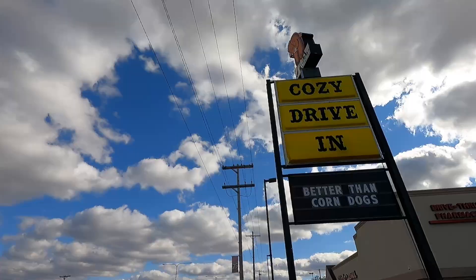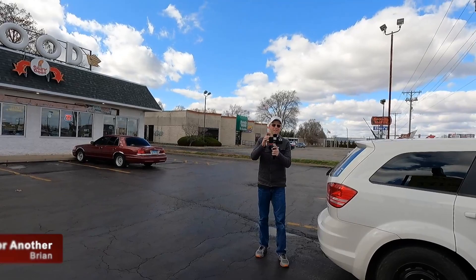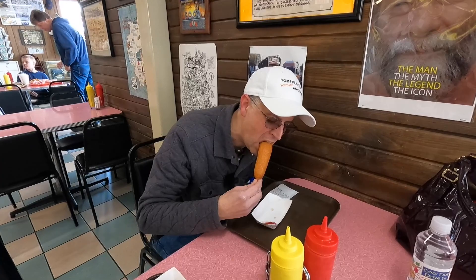We are at Cozy Dog Drive-In. They claim this was the first place that invented the corn dog! This is when two roadside attraction junkies and their channels meet. Let's see what this puppy tastes like — it might be the best corn dog I've had yet. Wow, that's pretty good!